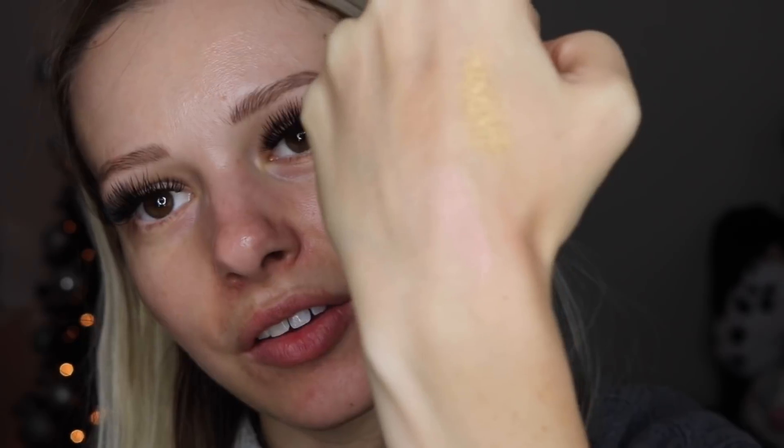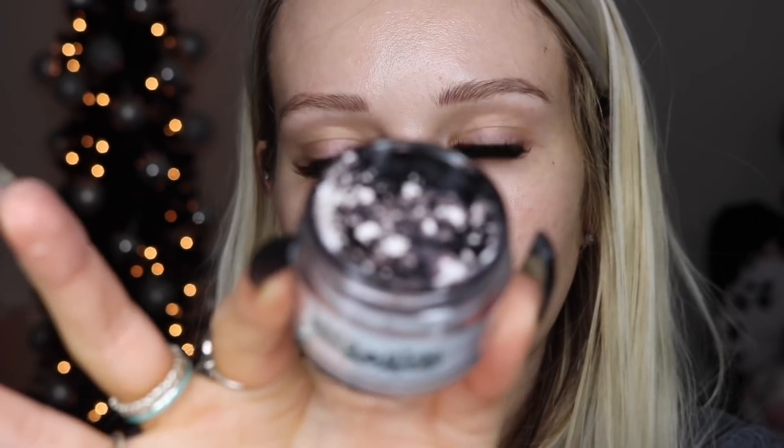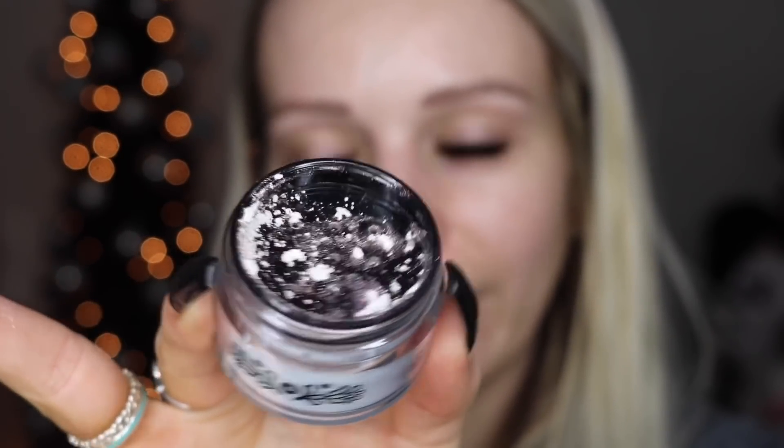And this is shade Princessa. Oh my gosh you guys, this is so pretty. It looks like an ice blue with like pink little flecks — you can kind of see it right there. It is so pretty. I'll show you a closer look of the packaging — like look how pretty that looks, that is so cool. And it looks so pretty on every skin tone.